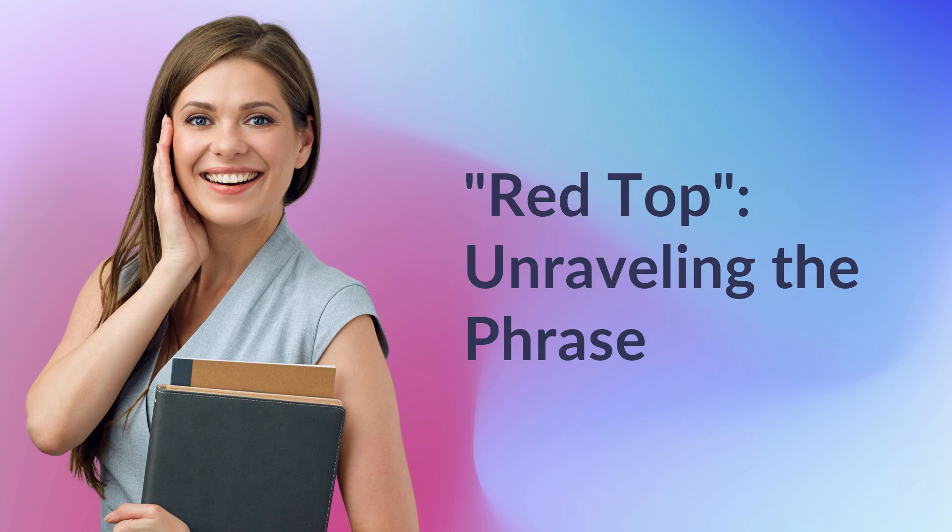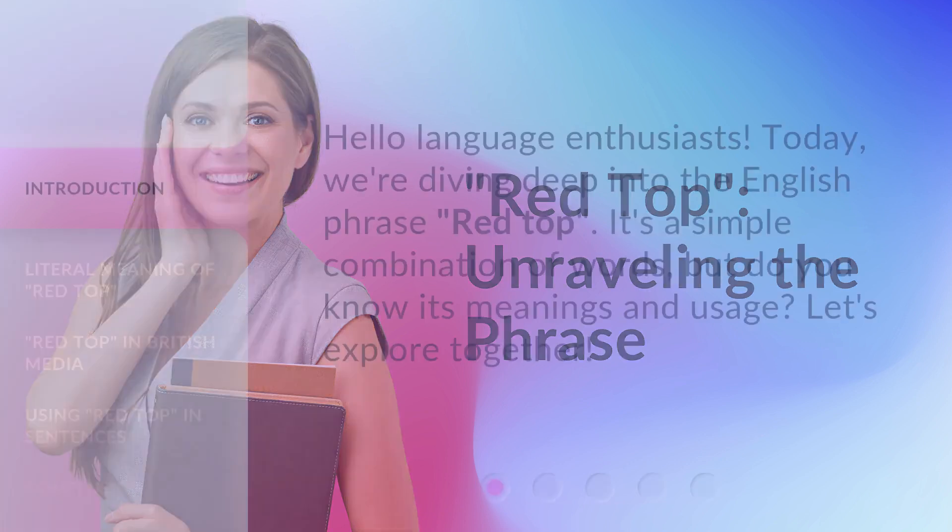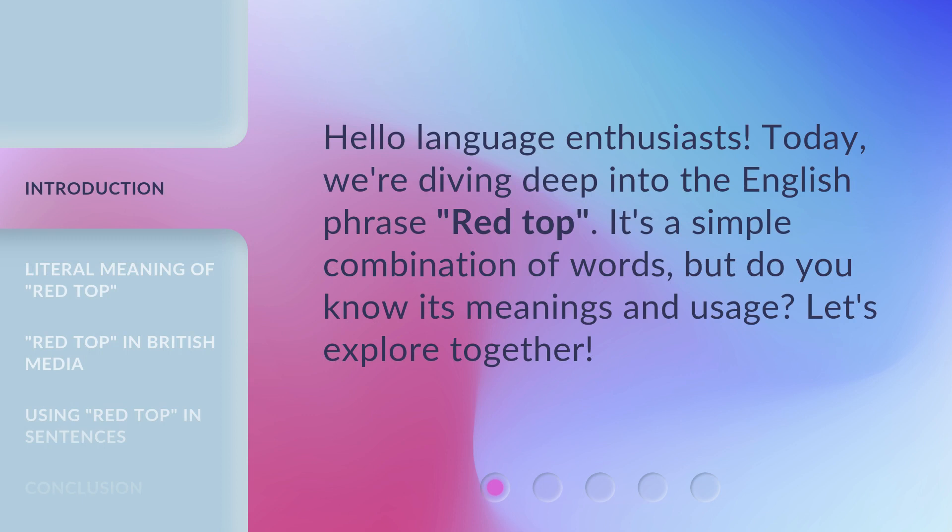Red Top — Unraveling the Phrase. Hello, language enthusiasts. Today, we're diving deep into the English phrase 'Red Top.' It's a simple combination of words, but do you know its meanings and usage? Let's explore together.